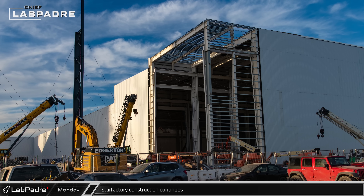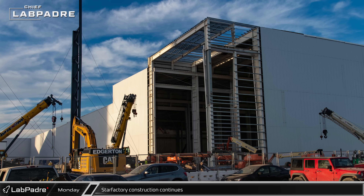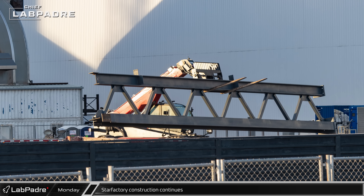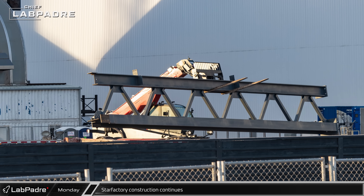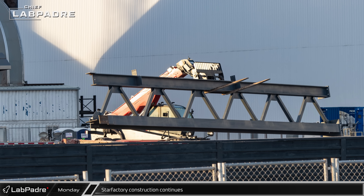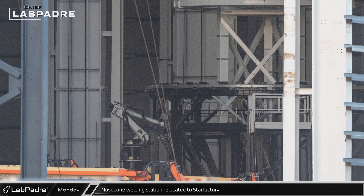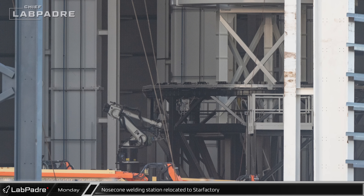Down at the build site, crews were working to finish up the final corner of the first phase of the Star Factory's nose cone hall. Meanwhile, additional steel was arriving and being prepared for installation on the next phase of the taller end of the building. This looks to be a new workstation that will be used to weld ship nose cones together inside the new hall.